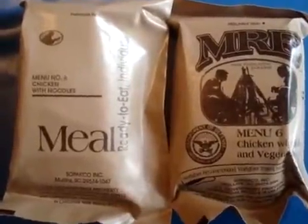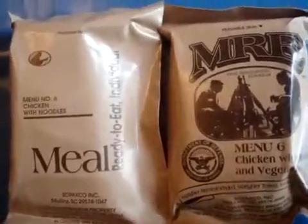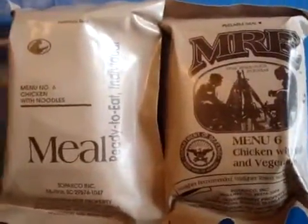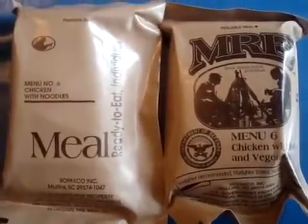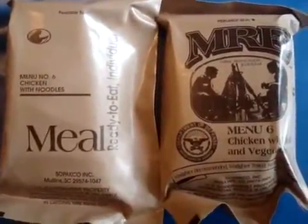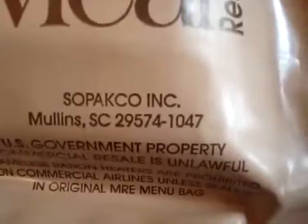I have two Menu Number 6, chicken with noodles. These both look pretty different. I'm not an expert on MREs, but I know there's quite a few different styles, and I'm assuming that changes with time as the years go by — they just keep changing the style of them. And even though these both look different, they're both from the same company. They both come from Sepacko.